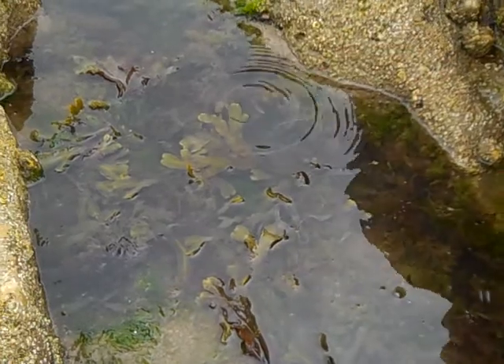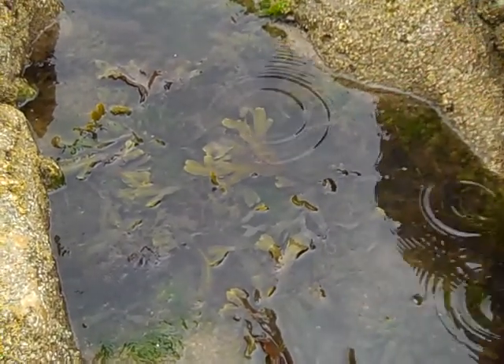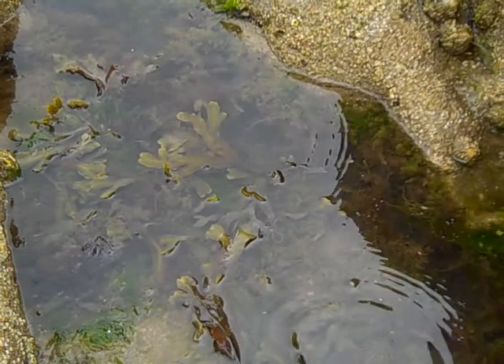And if we looked under that seaweed we'd find a whole range of animals: grazing mollusks, prawns and shrimps, maybe even the odd crab and fish.